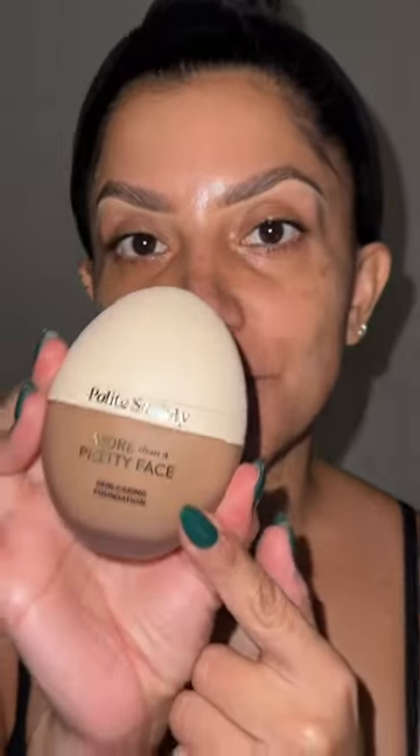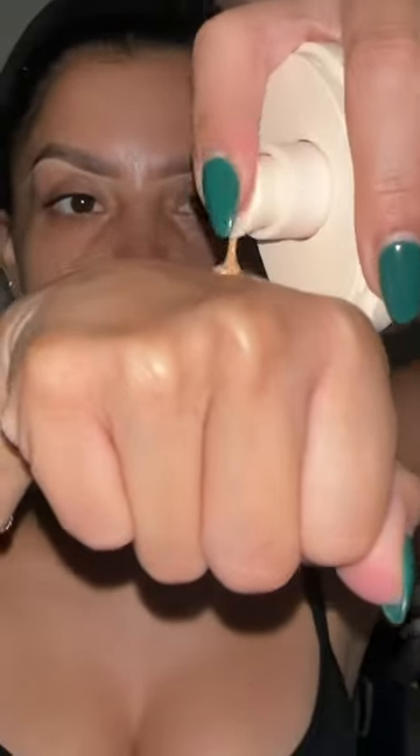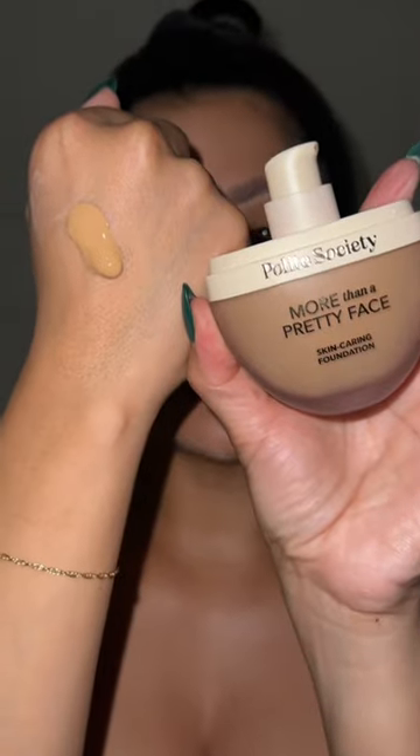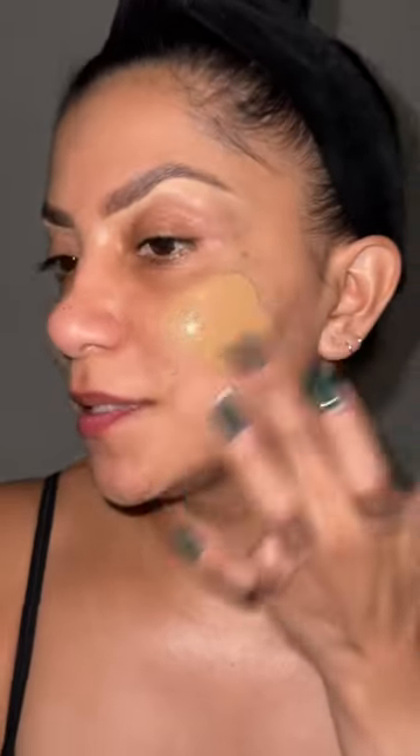Let's do a shade update of the new Polite Society foundation. Remember when I did my two-day review? It was a little bit warm — the shade was good but it was warm. So I got a new shade: this is Medium Tan Cool. Looks promising — oh my gosh, it looks so good! It matches. Let's see the other side — we have a match, we have a match!